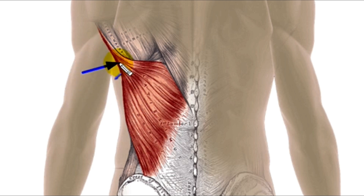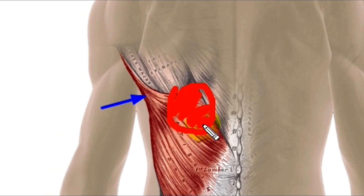The trigger points occur in the free edge of the muscle, right here. You find them by lifting up the free edge and squeezing it. The pain that you feel is actually not where the trigger point occurs, but is referred out elsewhere. It is a deep, horrible, enigmatic type of pain.